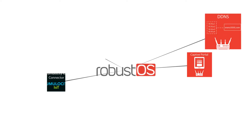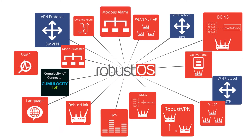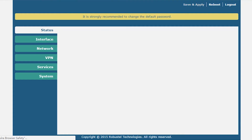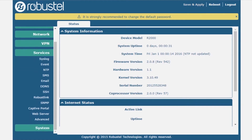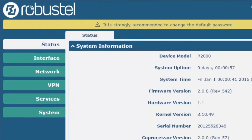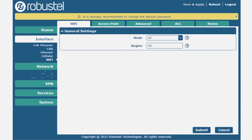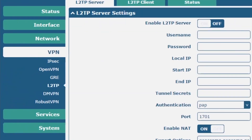Every Robustel gateway comes equipped with RobustOS, Robustel's powerful Linux-based operating system. Audited for security by Deloitte's RISC Advisory and designed specifically for IoT gateways, RobustOS offers a secure app-based environment for adding functionality to devices without needing to flash firmware. RobustOS also provides developers an SDK based on C, Python, or Java for custom app development.